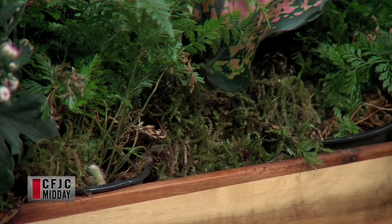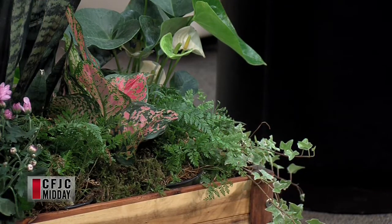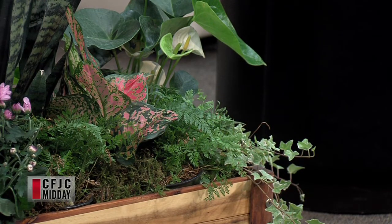There's a rabbit's foot fern, which is very good. The glacier English ivy. There's a philodendron on the backside — that's a Brazil philodendron. And then the anthuriums, which come in different colors — I chose a white one, but they come in red and purple. So there's a good choice of plants.